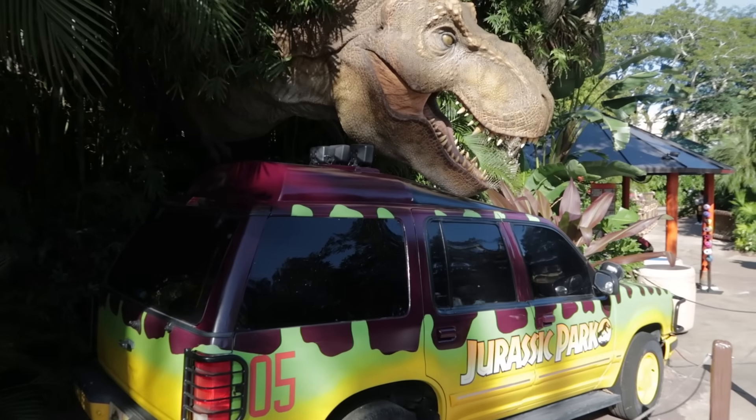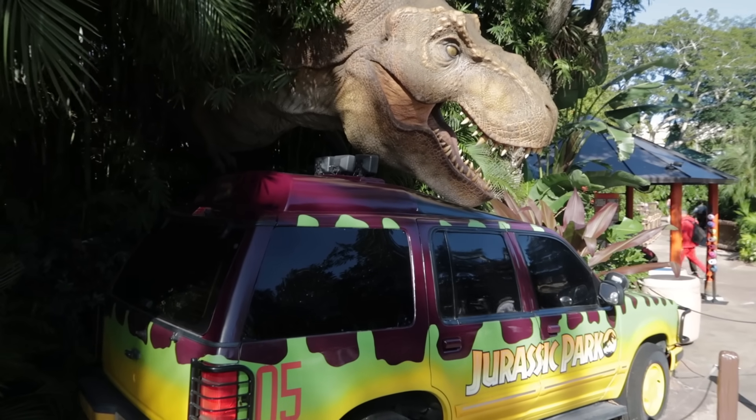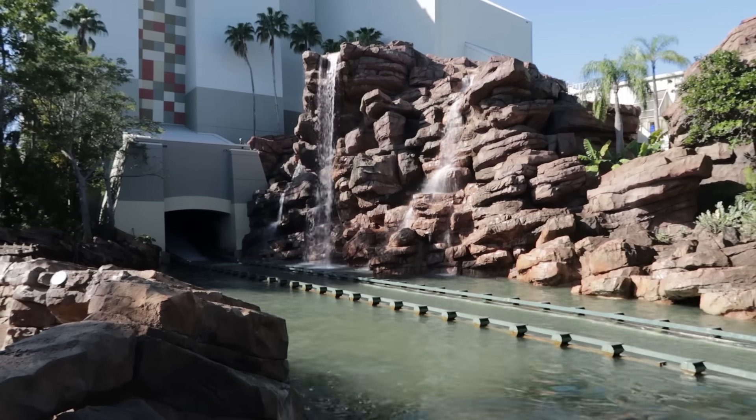Some of the sad news I have for you today is right here inside of Jurassic Park. The little baby triceratops character interaction they would do here has been discontinued effective immediately — so in other words, it's gone extinct. But that is not the saddest news I have for you. The really sad news I am saving for the end when we get back to the port of entry.